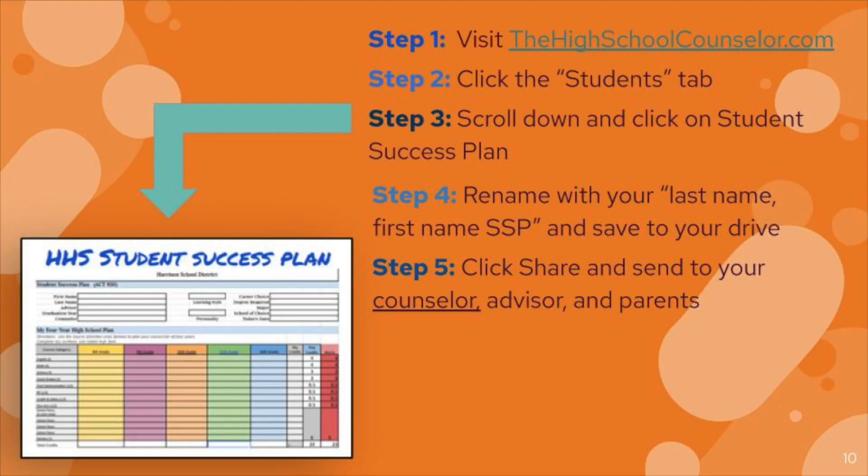Step one: visit highschoolcounselor.com — this is our website. When you get there, click on 'Students.' Scroll down until you see the Harrison High School Student Success Plan. Make a copy of it and rename it with your last name, first name, and SSP for Student Success Plan. Once you do this, it will save to your drive so you can access it at any time with your parent, advisor, or counselor.